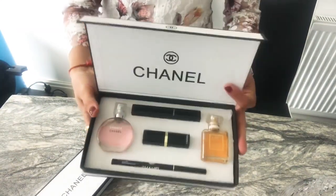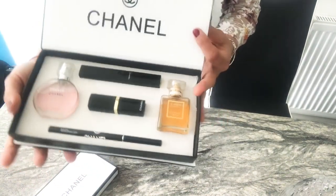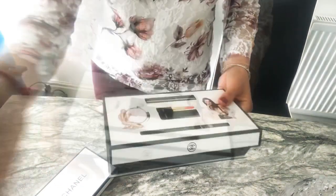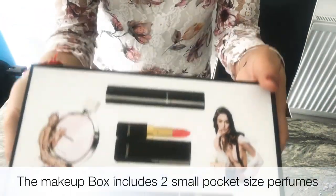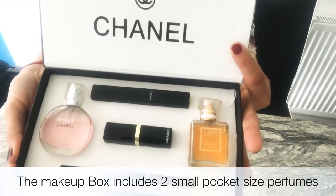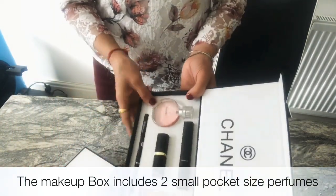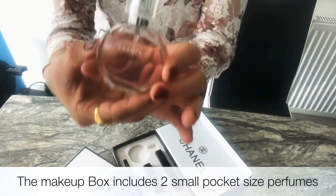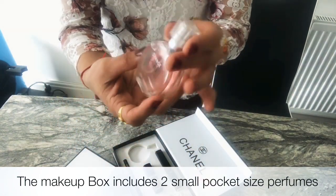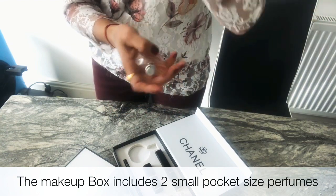First of all, let's see what it has. As you can see, it has two perfumes, one mascara, one lipstick, and one brush. A really good thing about these gift box sets is the sizes — they are really handy when you are traveling or going anywhere, and you can easily fit them in your handbag.